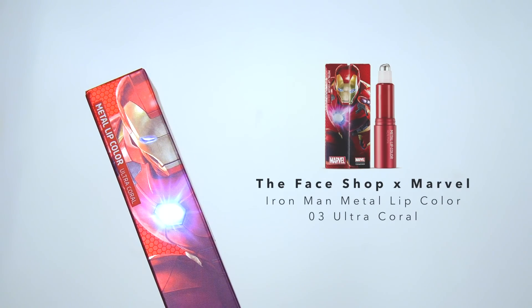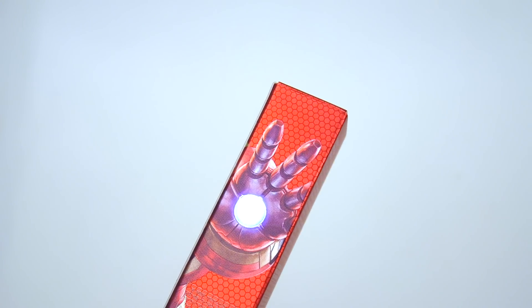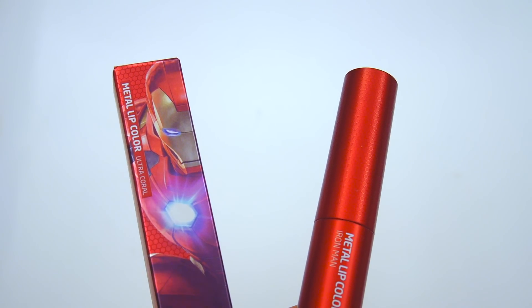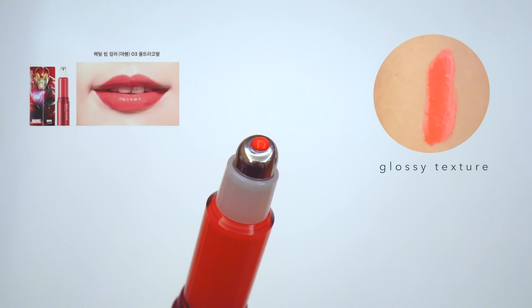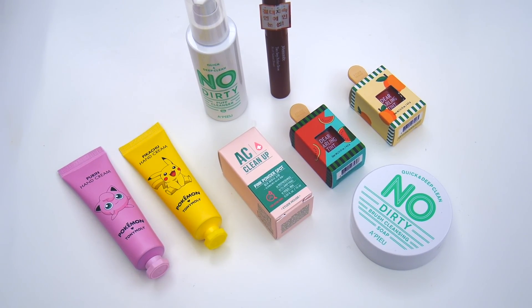The other lip product from this collection is the Iron Man Metal Lip Color, and I chose number three, Ultra Coral. Everything about this product is pretty much the opposite of the Spider-Man lipstick. First off, the tube is very smooth and it's bright red in color, just like Iron Man. It's also a little bit longer, and I think that's because it has to hold some liquid product inside. And while the previous lipstick was matte in texture, this one is super glossy and sticky.